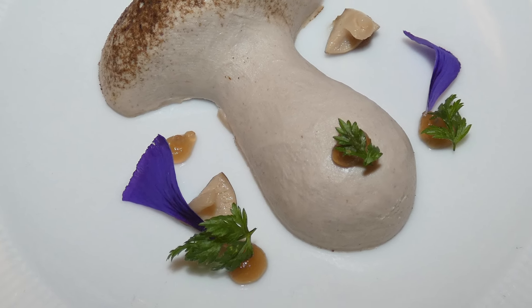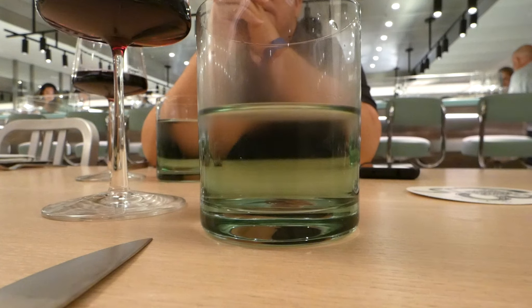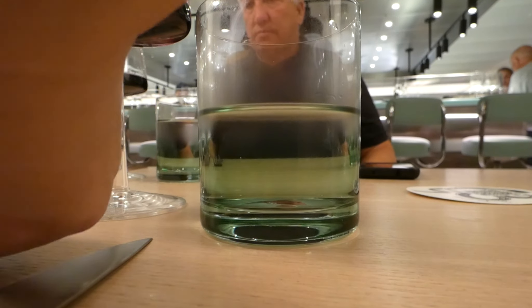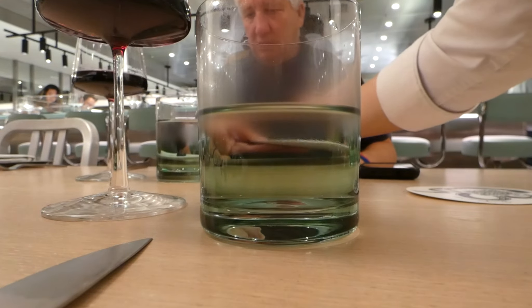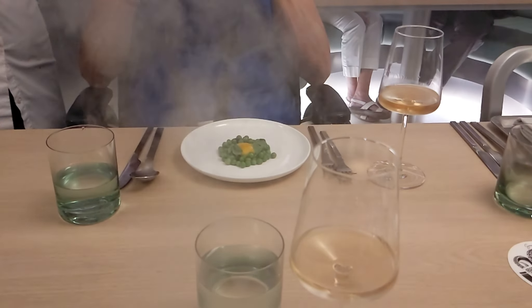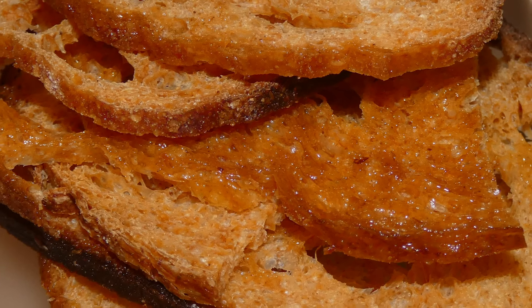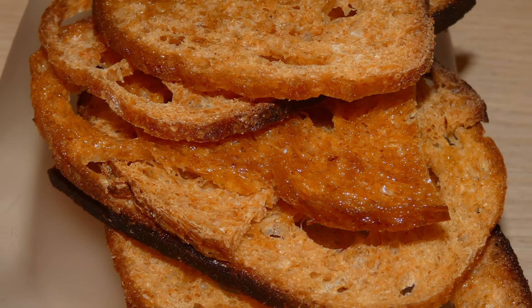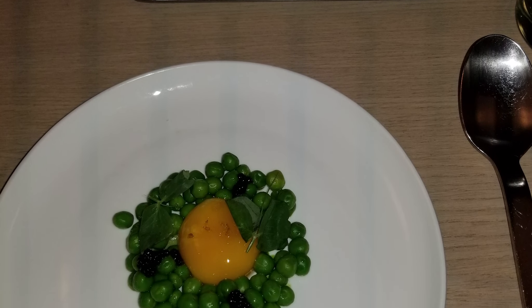Our first course was mushroom pate. It was interesting and good. The second course was my least favorite — it featured green peas surrounding a partially solid egg yolk. I'm not a fan of eggs so I wasn't interested, but the peas were good. It was pretty on the plate — a pretty picture.